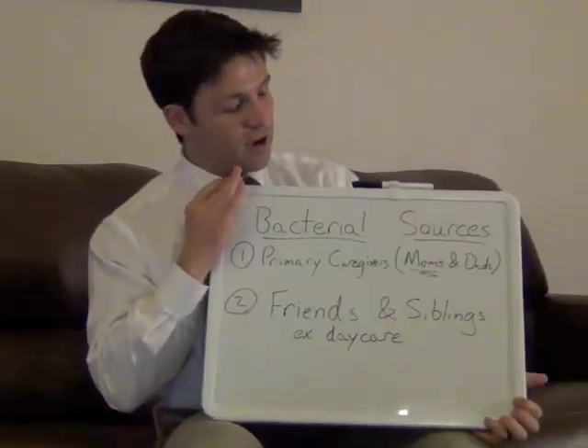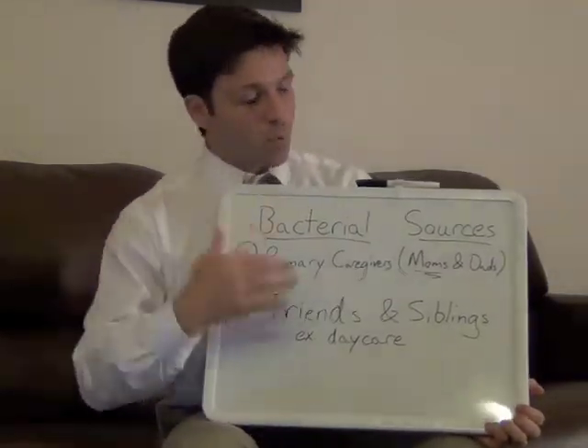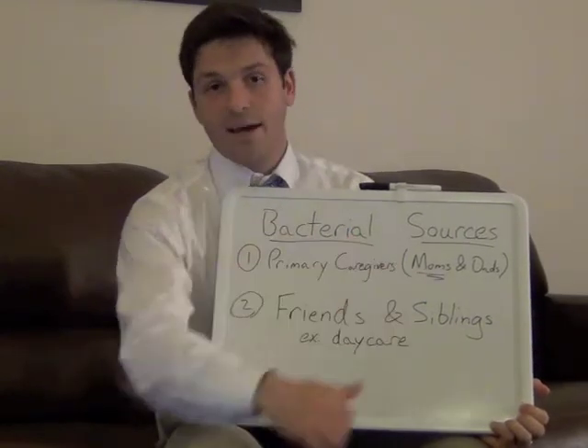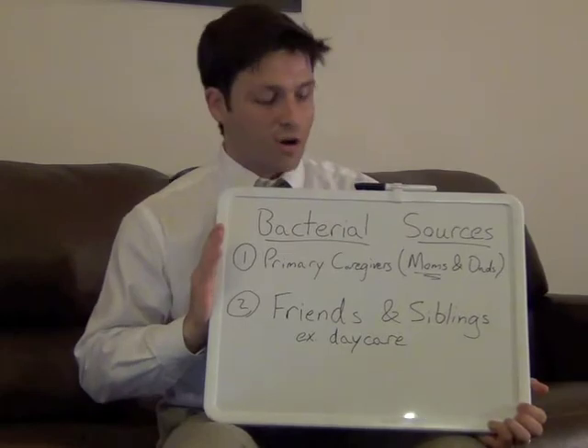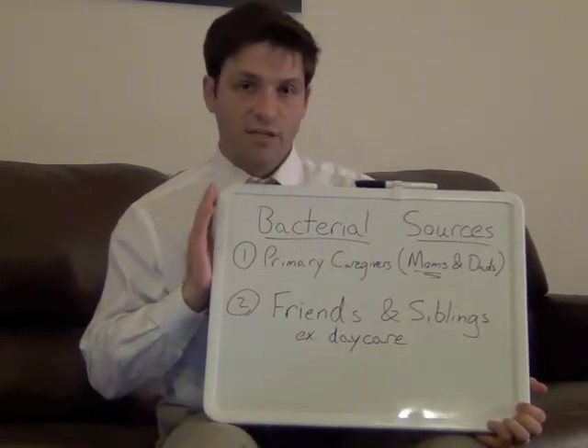Now, I'm not telling you this to make you feel guilty in any way or to make you feel germaphobic, but I'm telling you this because as parents you can make a huge difference in your child's oral health. There are two main sources of bacteria and the number one source is mom and dad — usually mom — but it's the parents where the child usually gets their bacteria from.